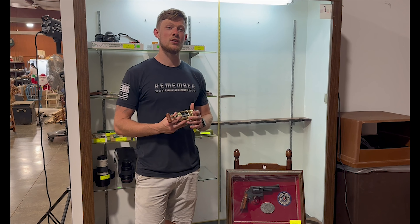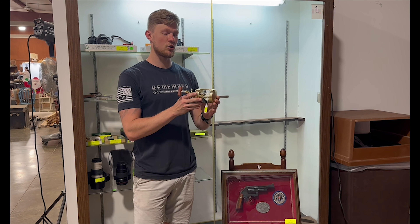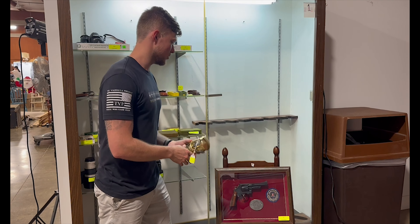We have a lot of really great fishing gear and tackle, including this Shimano Calcutta 700 fishing reel, and we also have a few other really nice fishing reels for you to check out.